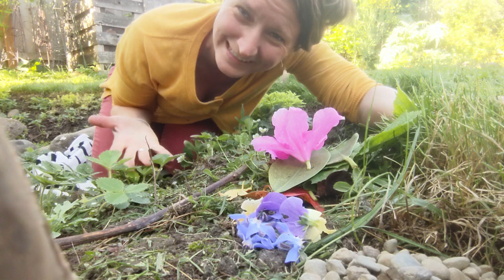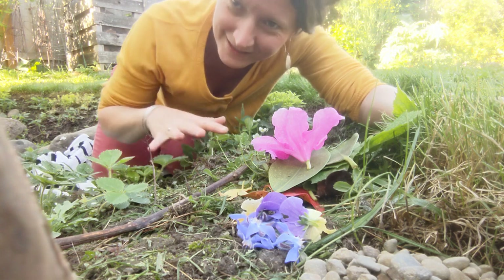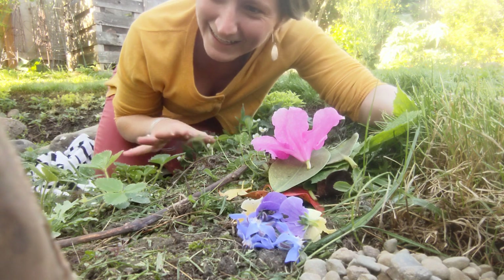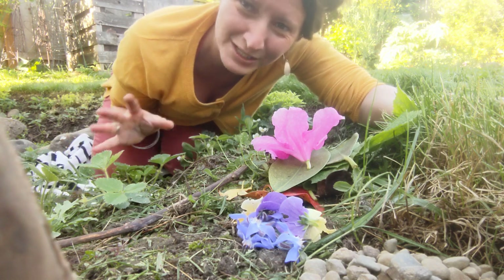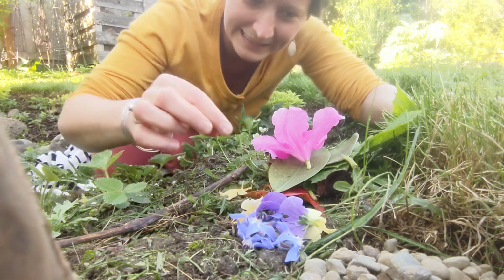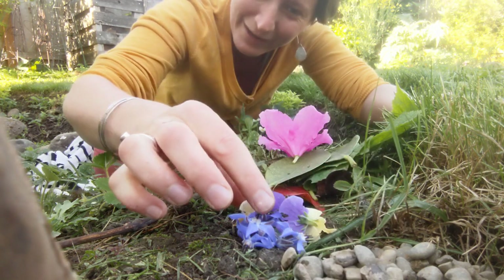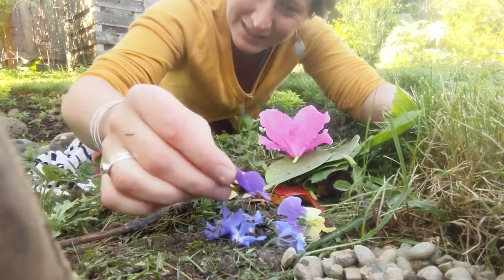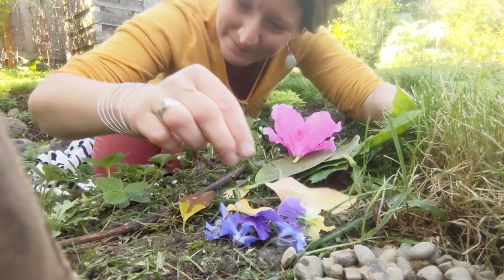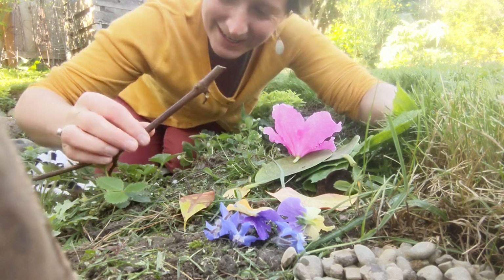Hi everybody! Can you see me down here? I'm all the way on the ground in my garden amidst the strawberries and flowers and all kinds of beautiful things. So I thought we'd go ahead and start making a little habitat. Look at what I found in my garden — some rocks, some flowers, just laying on the ground. I found some really beautiful leaves and sticks. So what I'm going to do is start constructing. Check this out.